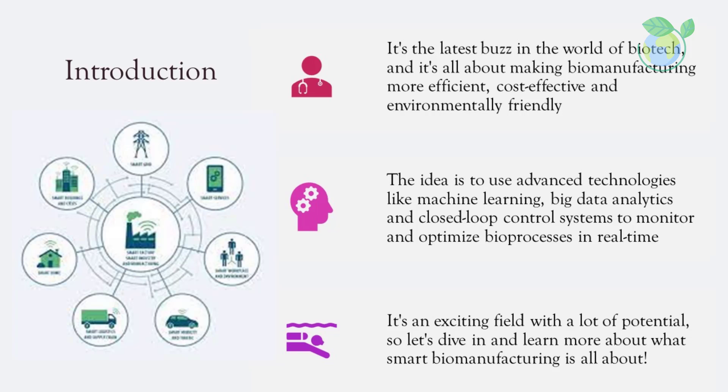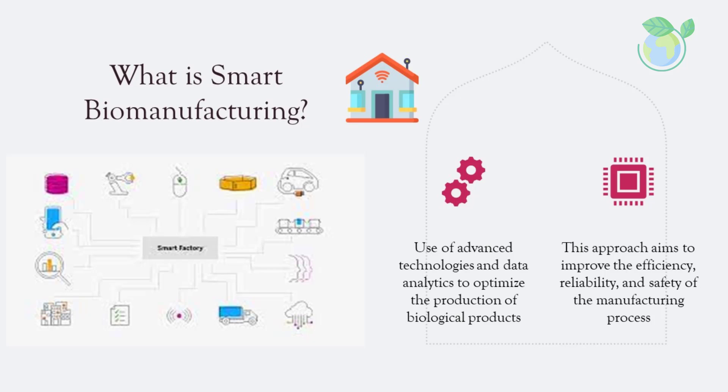It's an exciting field with a lot of potential, so let's dive in and learn more about what smart biomanufacturing is all about. Smart biomanufacturing refers to the use of advanced technologies and data analytics to optimize the production of biological products, including biopharmaceuticals, enzymes, and biofuels. This approach combines the principles of biotechnology, engineering, and computer science to improve the efficiency, reliability, and safety of the manufacturing process.